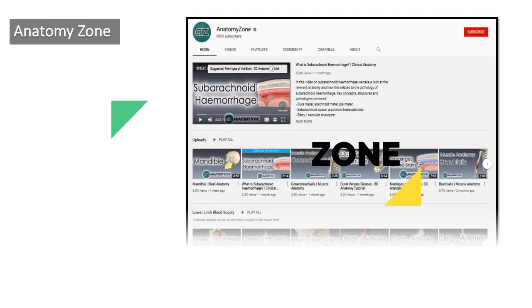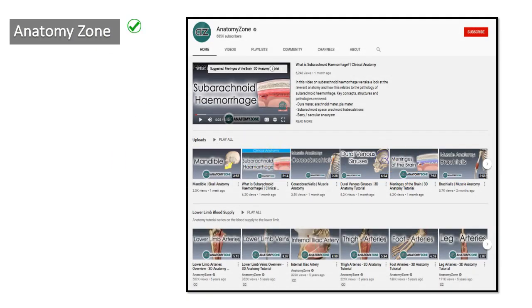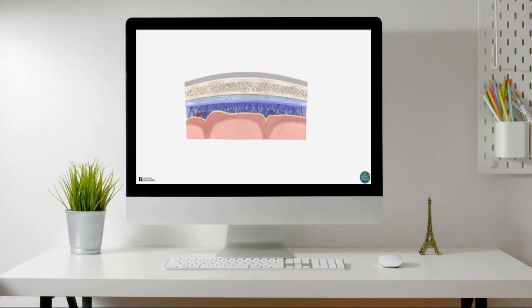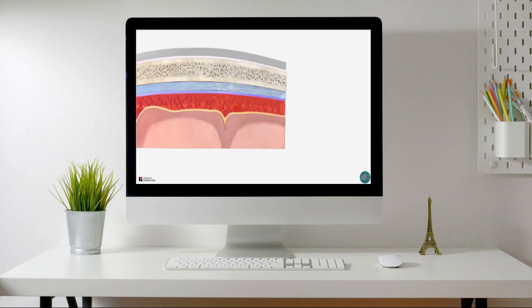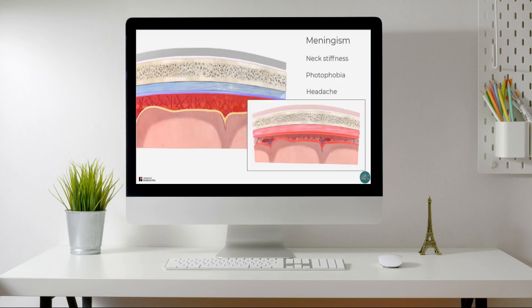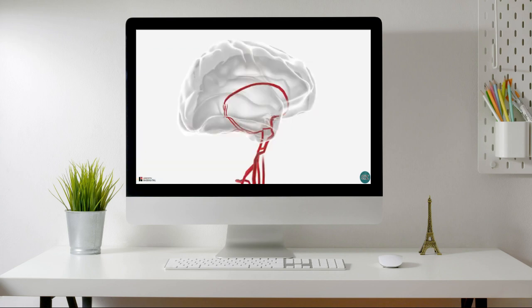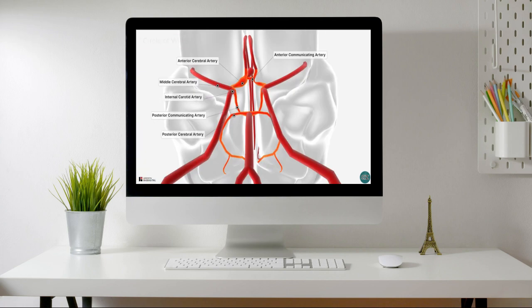The 6th one is Anatomy Zone. It has 686 thousand subscribers and 203 videos. It is a verified channel by YouTube. It contains videos mainly about anatomy explanations, nicely described using presentations and 3D anatomy animating content. Most videos are around 5 to 10 minutes long. This one is very useful for pre-clinical anatomy studies and understanding.